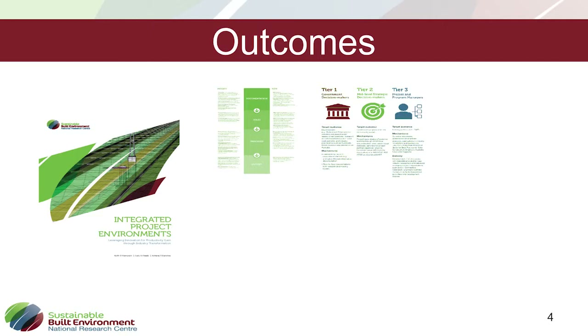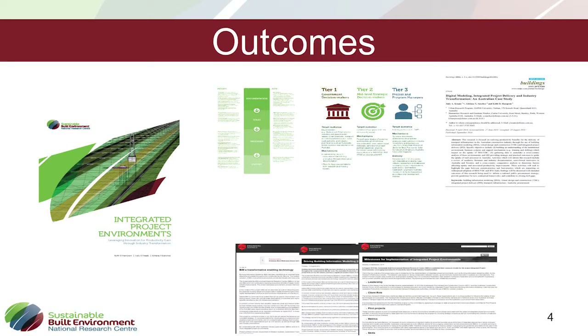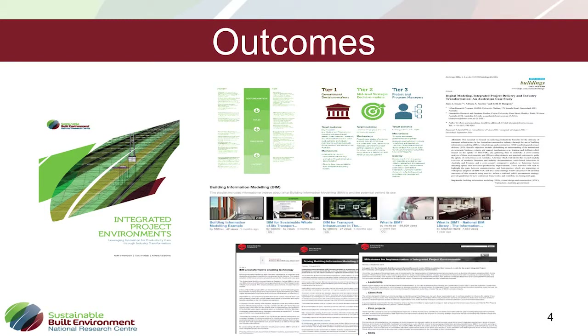There was also a focus on increasing the level of skills across the industry, which requires engaging different levels within the supply chain, and there is a little bit of that strategy included. Additionally, we've produced academic papers and published through Engineers Australia about the importance of BIM and how to achieve higher implementation.